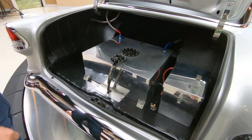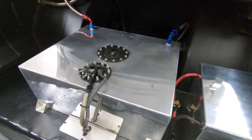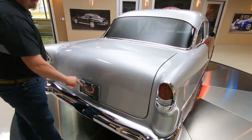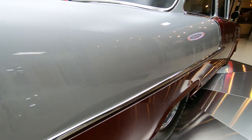Inside the trunk we've got the fuel cell and the battery mounted in here. Everything is neat as a pin — real easy to operate and easy to put fuel in. Absolutely gorgeous. Looking down the passenger side, straight as an arrow.